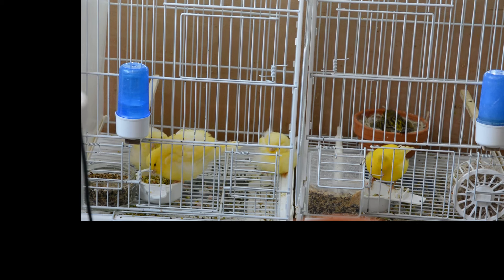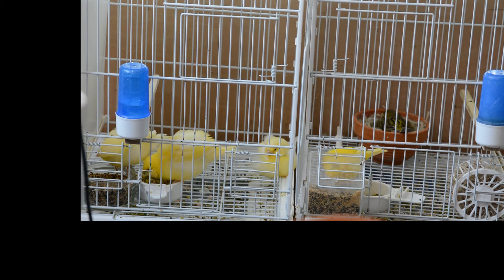These three are from the same parents as the two that I've weaned already that I showed you at the start. So that's five birds so far from that best cock and best hen partnership that I've got.